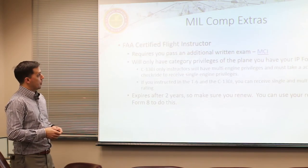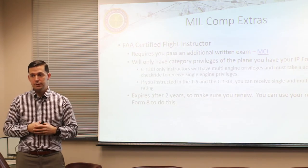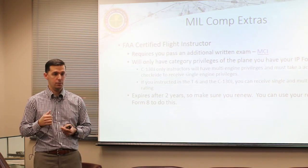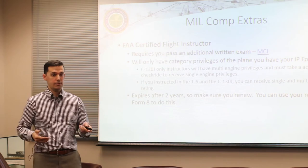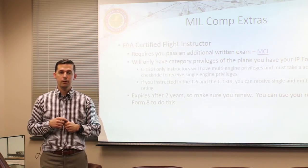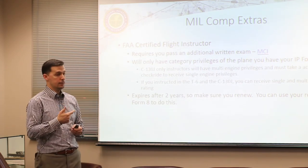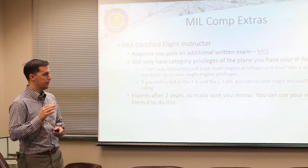Now for MILCOMP extras - building resume fodder. You can get your FAA Certified Flight Instructor through military competency. As long as you graduated from an instructor school in the Air Force - whether Pitt or instructor school here in the J - you first take the Military Competency Instructor exam, the MCI. There's a link in the slides to Shepherd Air, which has study gouge for that test. Take the test, bring me the results and your Form 8, and I'll make you a CFI.